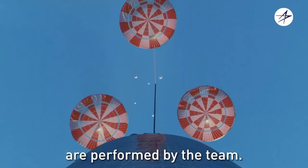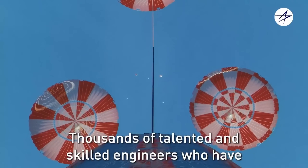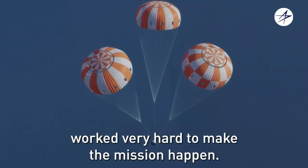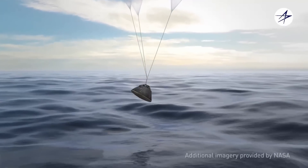So why would you do that? It reduces the g-forces on re-entry, so it's a bit gentler for the astronauts. But for Orion, one of the most important things is it lets you control fairly accurately your splashdown location, and it lets you change the splashdown location.